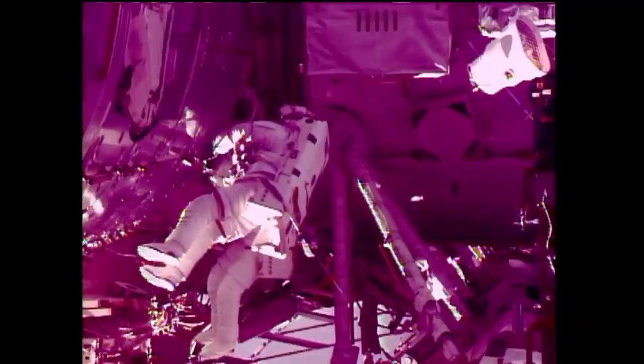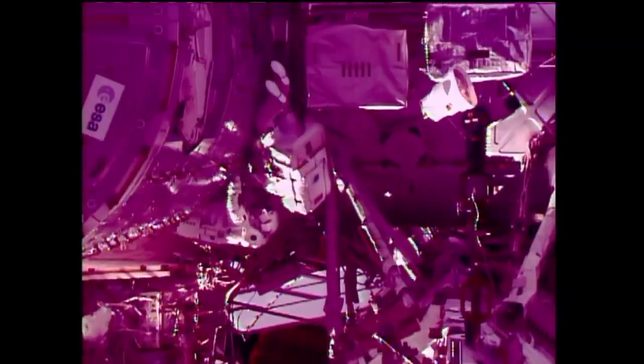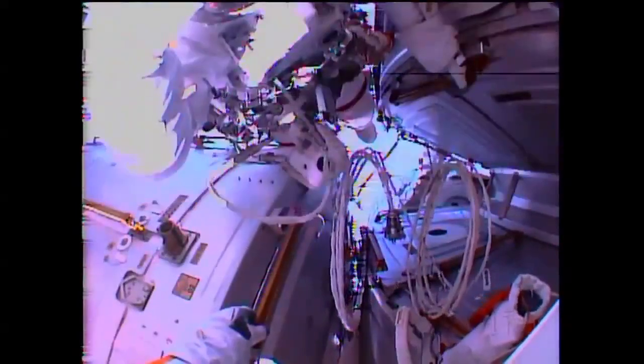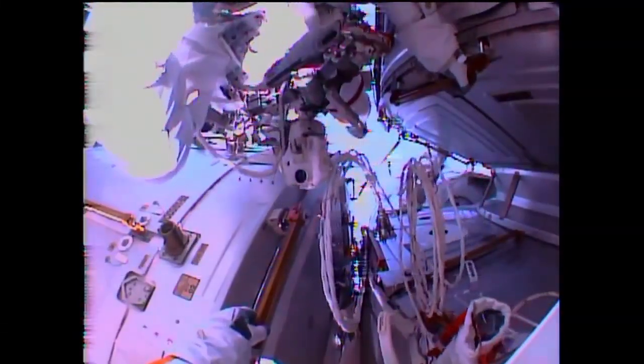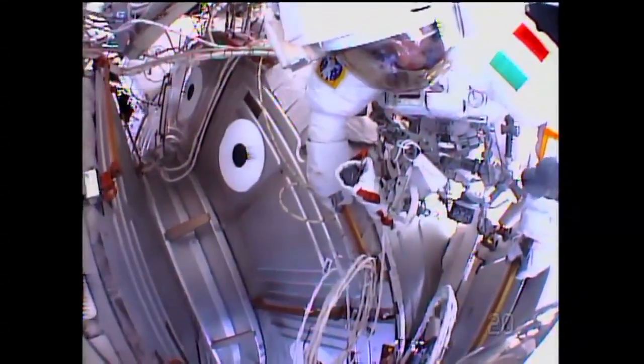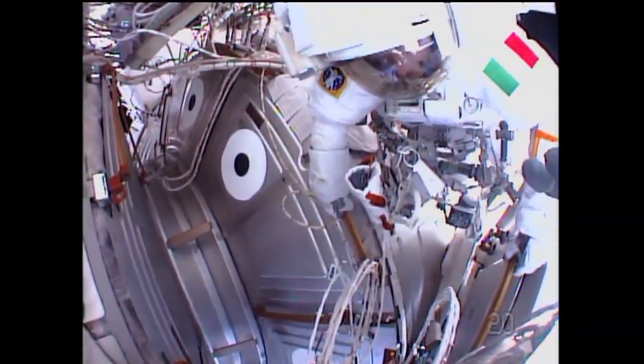Chris Cassidy is going to begin translating over to his next task, which will be the installation of some V-Guide bolts onto one of the radiator gravel bars that was installed on the spacewalk last week on July 9th. Cassidy already completing the Z-1 jumper cable installation, a continuation of last week's Z-1 jumper cables.